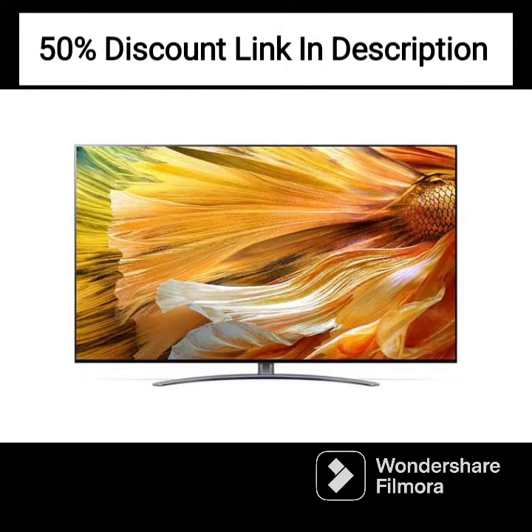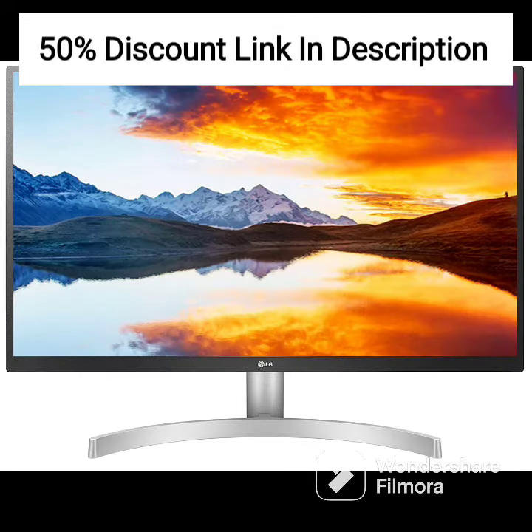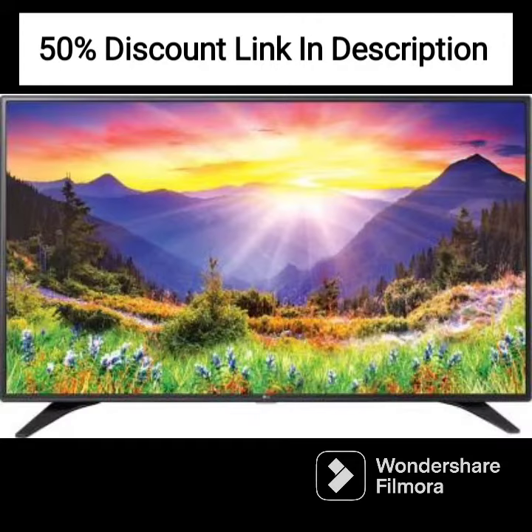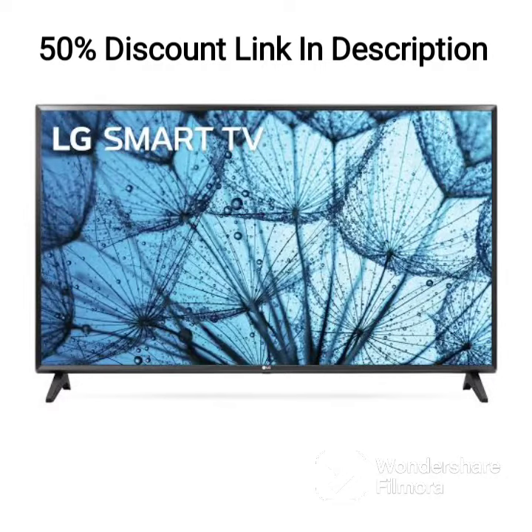As a smart TV, the LG 43UP7740PTZ offers easy access to a range of streaming services, including Netflix, Amazon Prime Video, and Disney+. The WebOS operating system is user-friendly and makes it easy to navigate between apps and channels. The TV also has built-in Wi-Fi and Bluetooth connectivity, which makes it easy to connect to other devices.